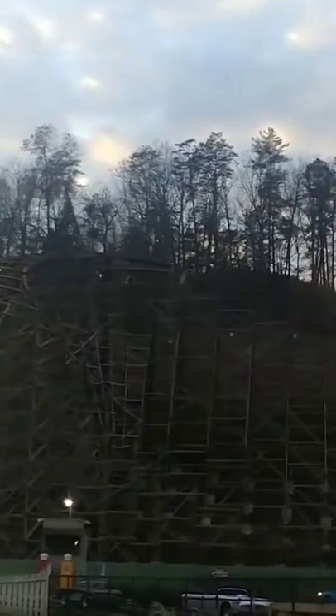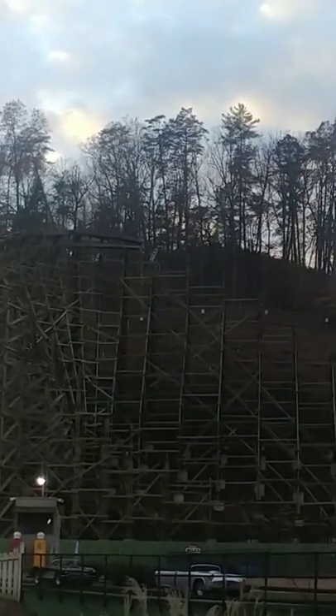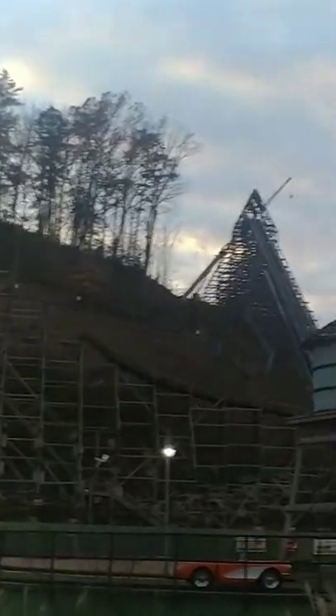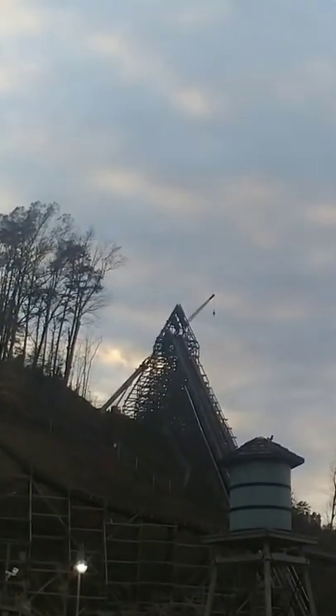Alright guys, so here is Lightning Rod. You can see they removed a large portion of the track, especially the last bend. And it looks right now like they're working on the lift hill.